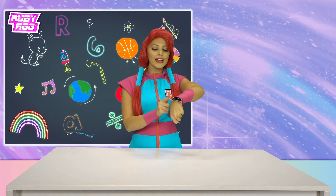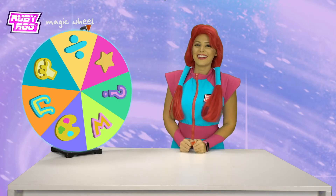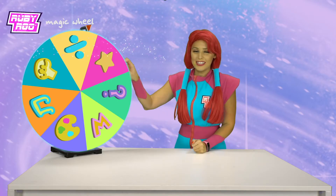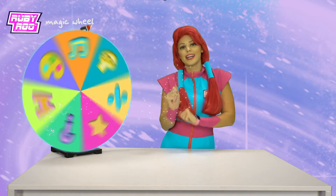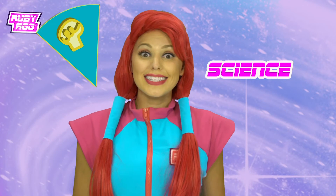Well hello everybody. I'm Ruby Rue here with my good friend Ruebit and we're back and we're excited to learn some fun new stuff with the magic wheel. Ready Ruebit? Here's the magic wheel. Let's give it a spin. Science!